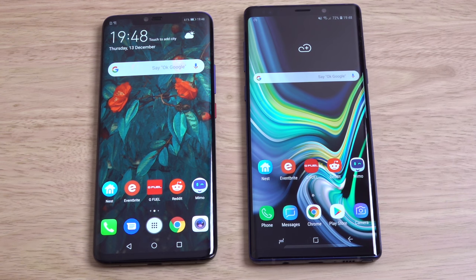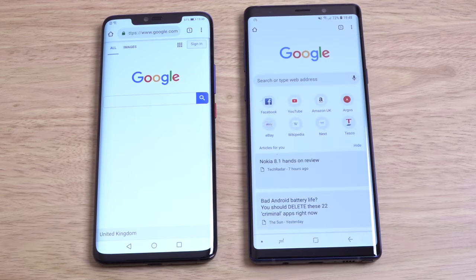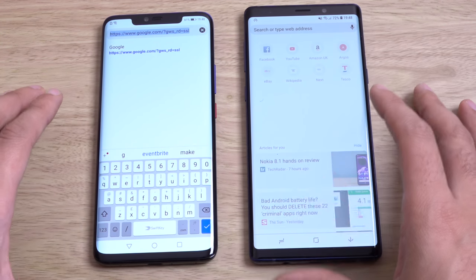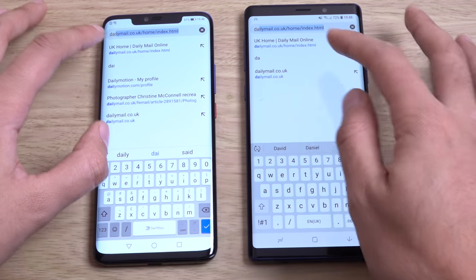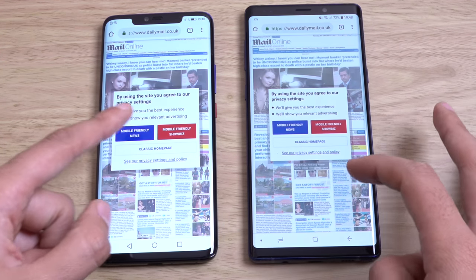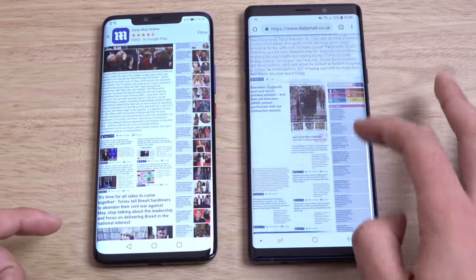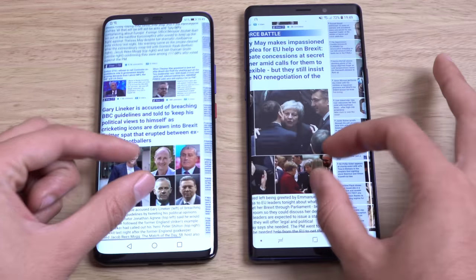So what else can we test here before we round the video off? Let's just try some browsing and then a multitasking test. Let's just try Daily Mail. We'll just go down the page and see the pinch to zoom, and you can see both of them loading the page nice and smooth here.